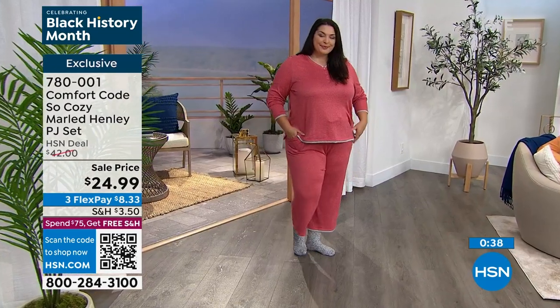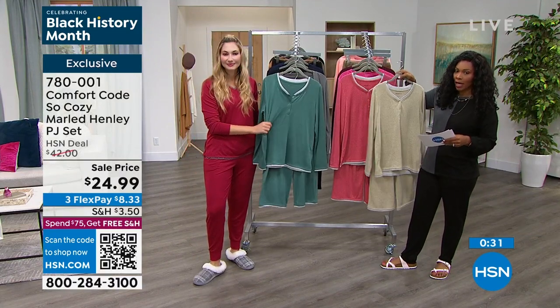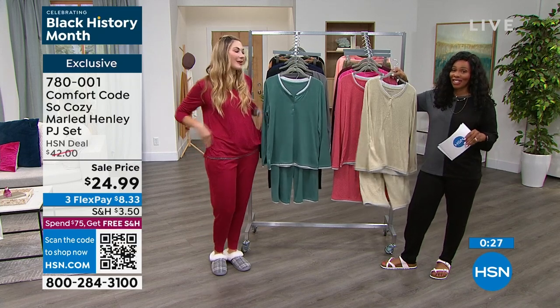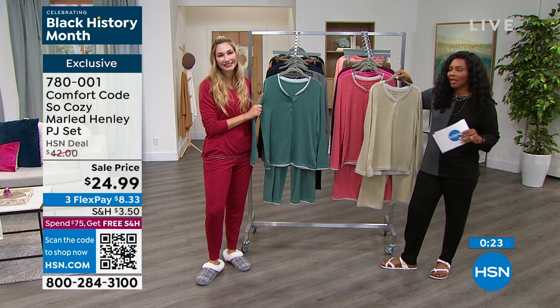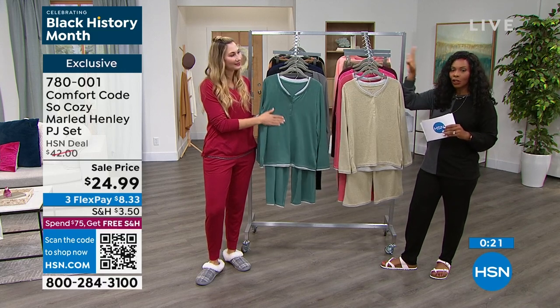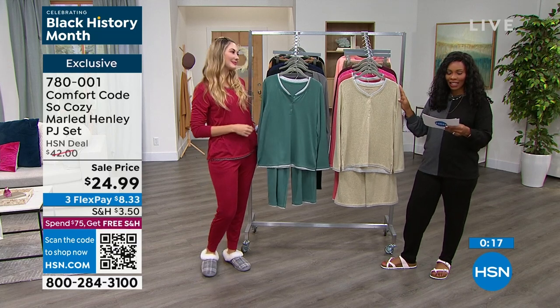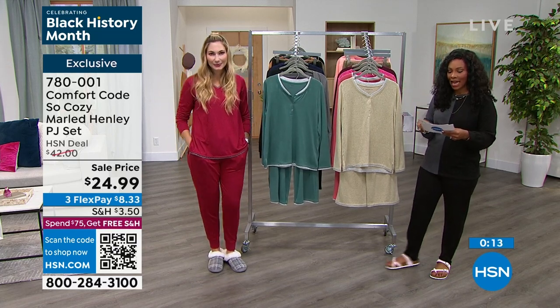You're seeing there the porcelain rose, which is really beautiful. They're all great, but porcelain rose or butter yellow are going to be your best bets because in dark jade we only have extra small and small - that's all we have. They're going so fast! You really can't make a bad decision when it comes to Comfort Code. Jump on that extra small to 3X in these options. 780-001 is the item number to get those home.